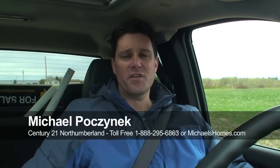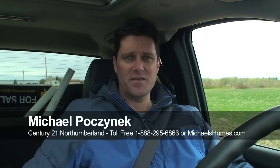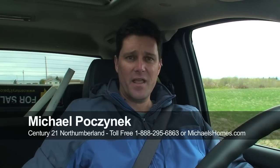If you subscribe to my YouTube videos or join my mailing list at michaelshomes.com, you'll know what that next property is. Thanks for watching, and have a great day.